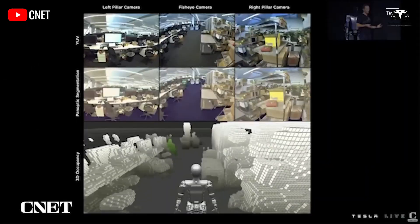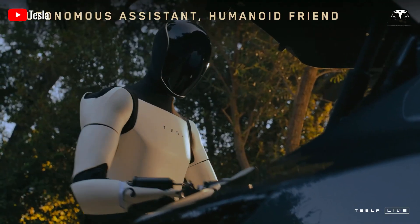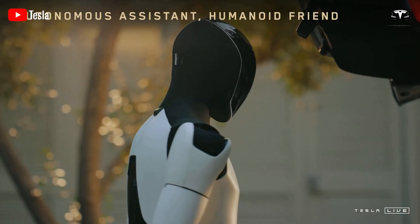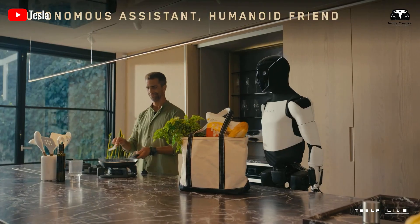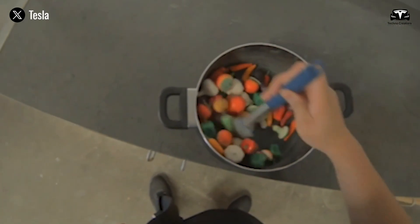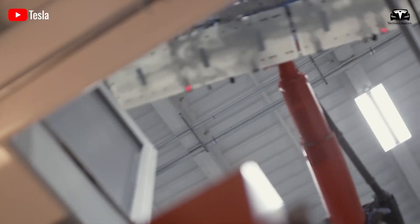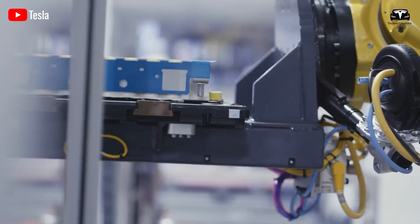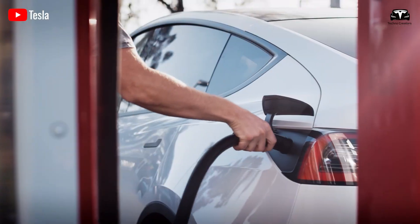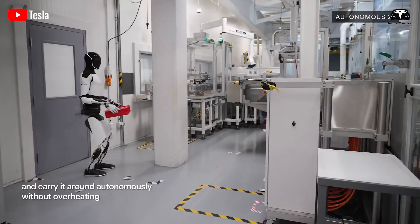Sensors form the perceptual backbone of Optimus Gen 3, with Tesla now crafting its own suite of vision, tactile, and proprioceptive units. Departing from Gen 2's reliance on third-party cameras, Gen 3 features high-resolution, low-light cameras with integrated AI pre-processing, akin to Tesla's vehicle autopilot sensors. These include multimodal arrays for depth mapping and force feedback, allowing the robot to feel objects with human-like sensitivity — detecting textures, weights, and subtle vibrations — with in-house design enabling seamless sensor data fusion and reaction times under 50 milliseconds for tasks like picking fragile items.